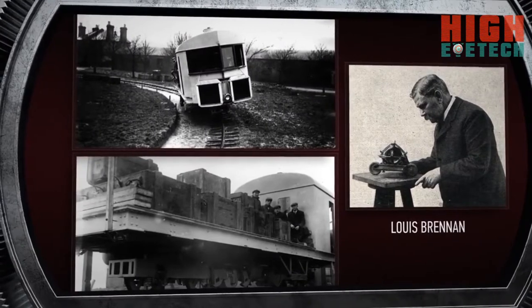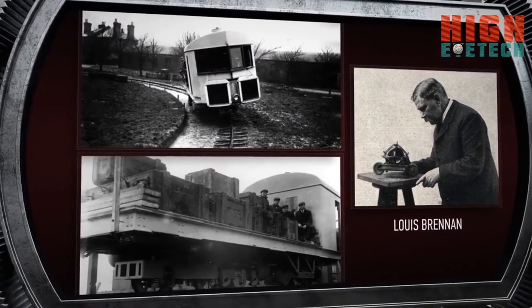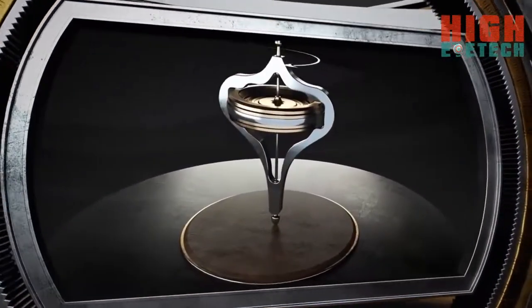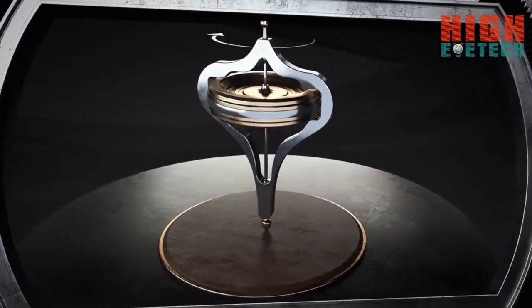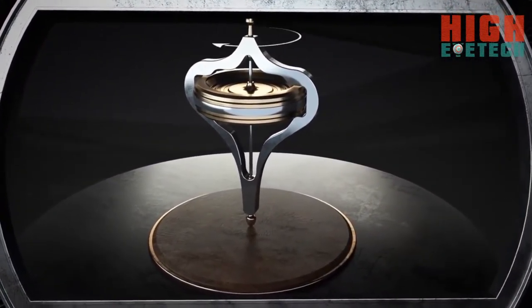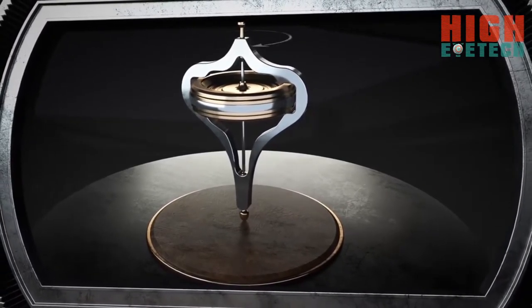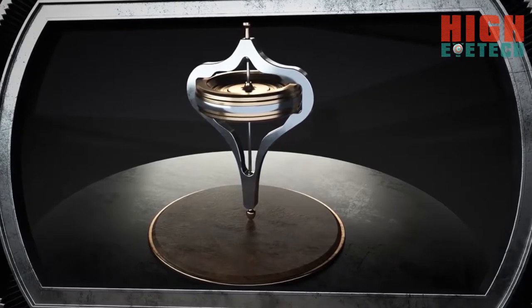Such machines are based on the principle of the gyroscope. Thanks to the ramped-up flywheel, a gyroscope keeps the same direction of the rotation axis and effectively resists the effect of external moments of force. This means that as long as the flywheel maintains the necessary rotational speed,